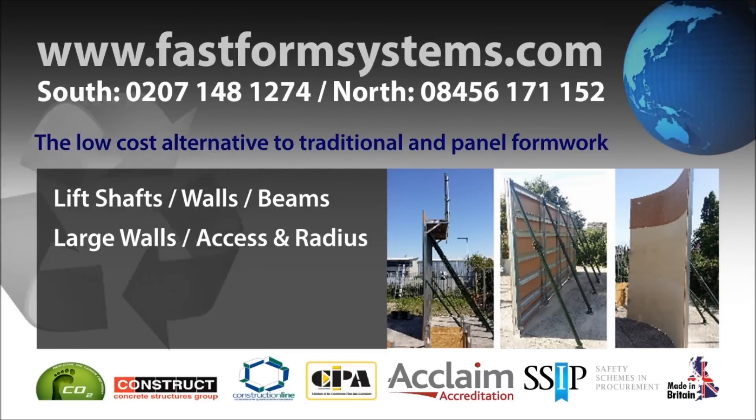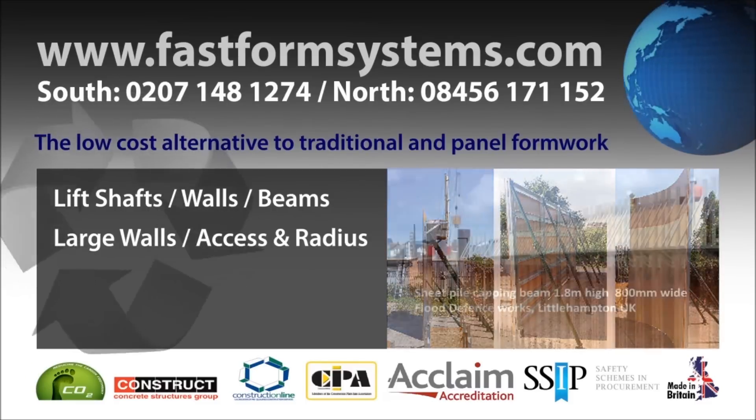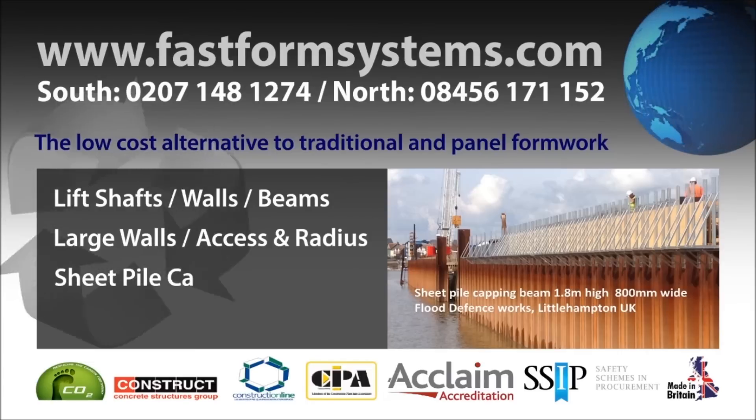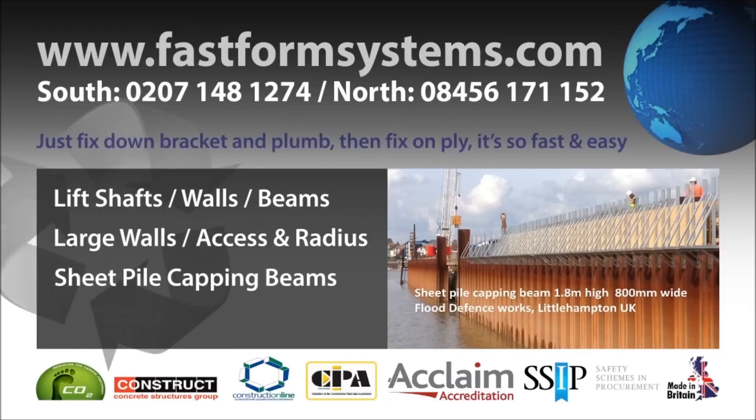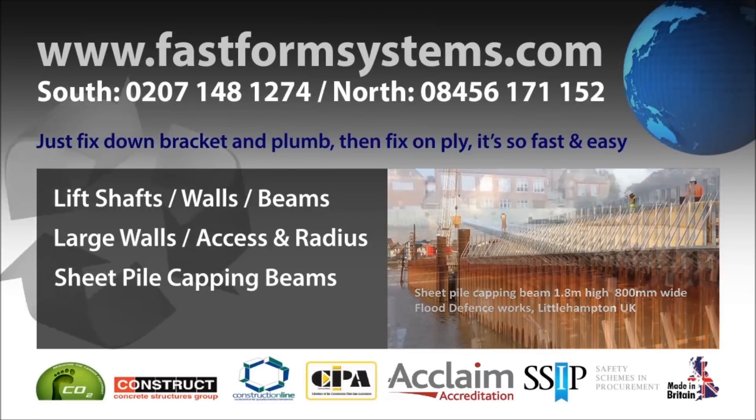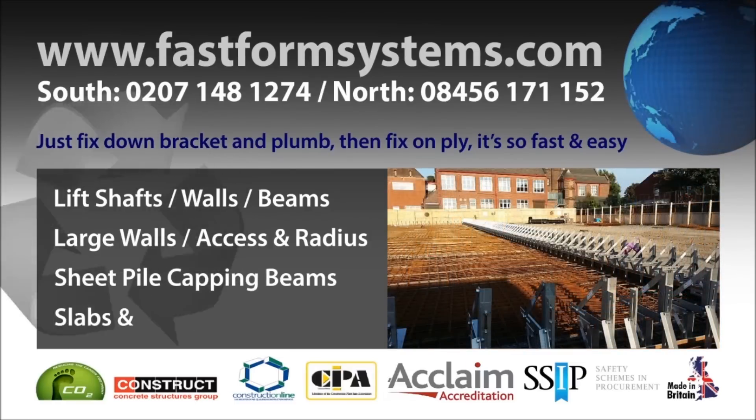Safer, greener, more efficient and sustainable, our system is flexible enough to cope with all types of formwork and shuttering: sheet pile capping beams, walls, basements, slabs, bases, beams, radius, soffits and everything in between. There is nothing FastForm cannot cope with.